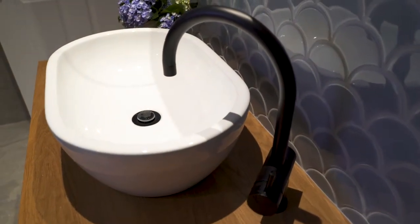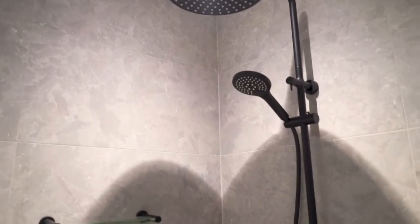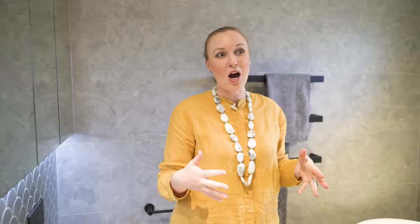This is our major standout piece — a solid oak timber vanity custom made to suit the exact specifications that we wanted for this space. The whole overall look of this room is very warm and calming.